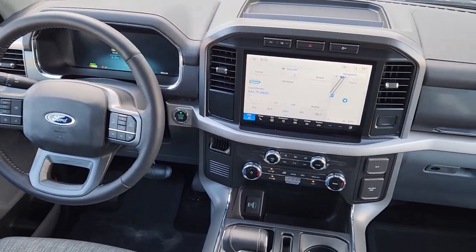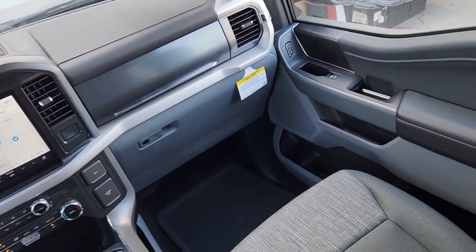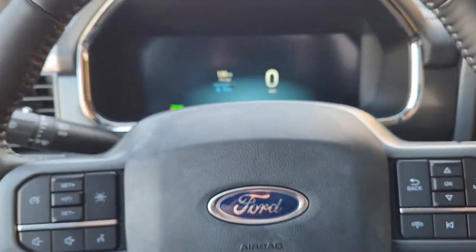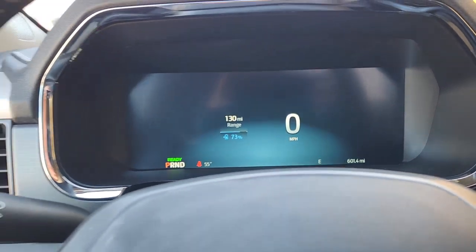Navigation system, keyless entry, heated mirrors, four-wheel drive, satellite radio, dual-zone AC, steering wheel audio controls, aluminum wheels, alarm, electronic stability control.